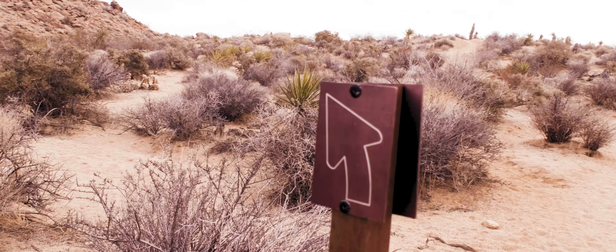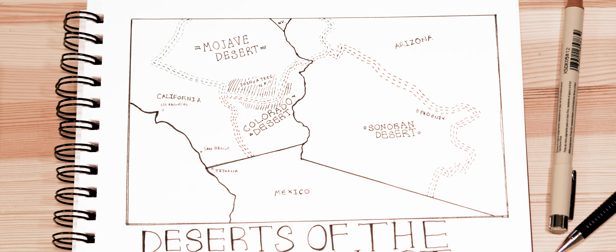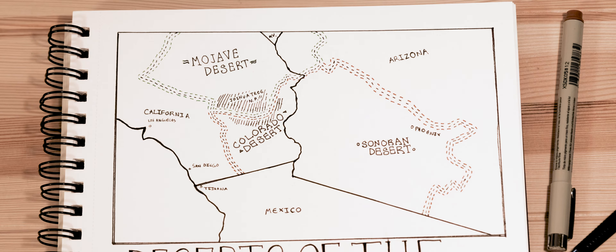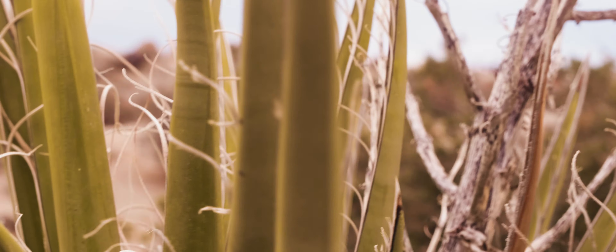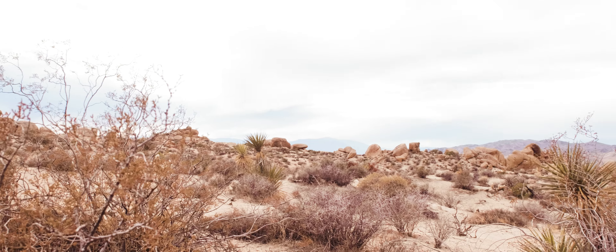This trail is part of the Colorado Desert, which is part of the larger Sonoran Desert, which encompasses about 7 million acres. You'll find all sorts of scrubs such as yucca, cholla cactus, saltbush, and creosote.